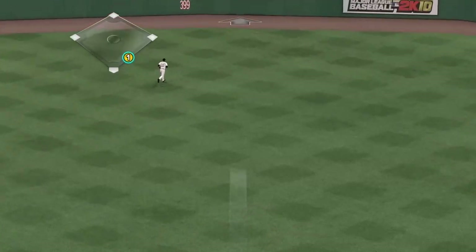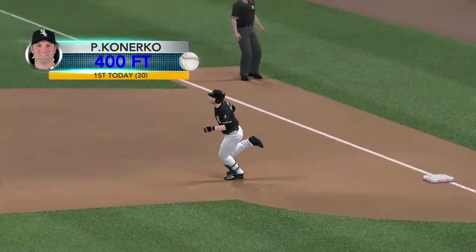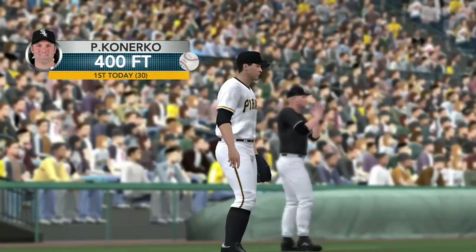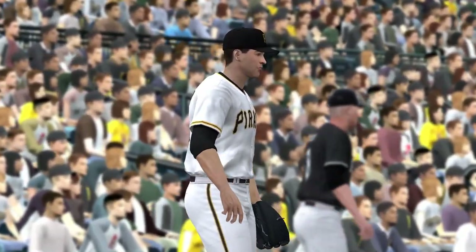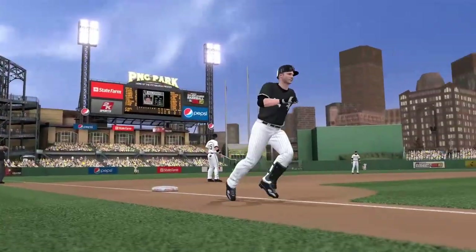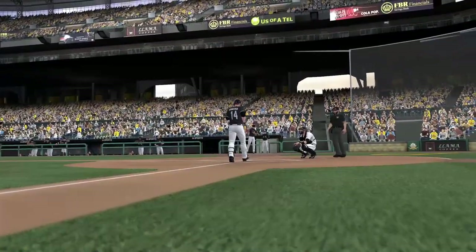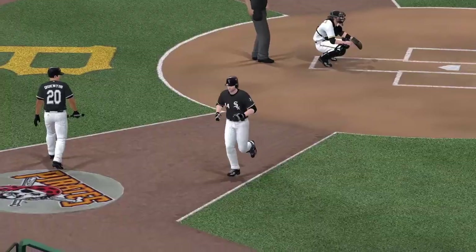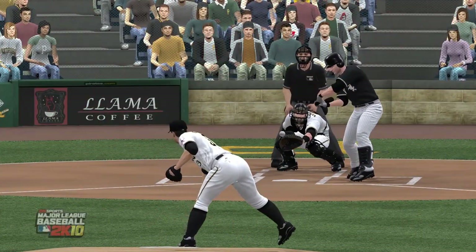There's a swing — high and deep into center field, way back there. They'll take that one-run homer. They need that. Now the lead is two. Now the second time around, same result. Two home runs off the same pitcher in this inning.